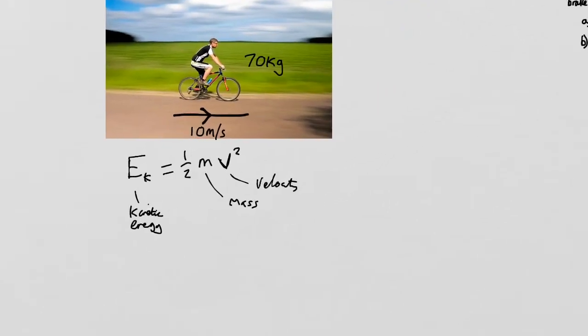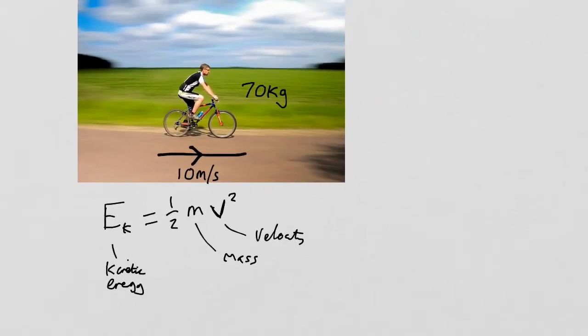So let's figure out how much kinetic energy this cyclist has. The cyclist is moving at 10 metres per second, so we're going to take half times the mass, which is 70, times by the velocity squared, 10 squared. Do 10 squared first. Don't do half times 70 times 10 and then square it — that will give you the wrong answer. You've got to do 10 squared first. 10 squared is 100. Then take half of the mass, which is 35, times by 100. 35 times 100 is 3,500.